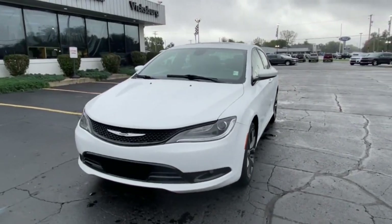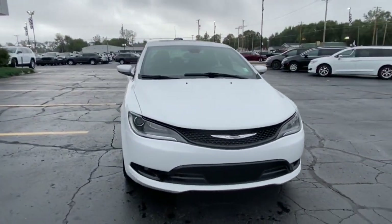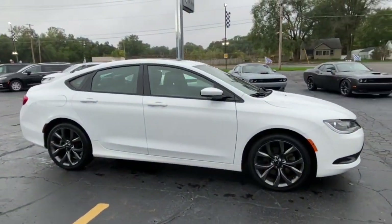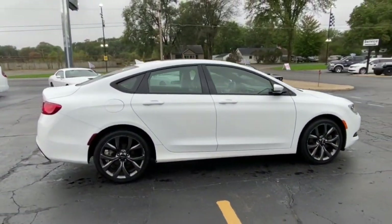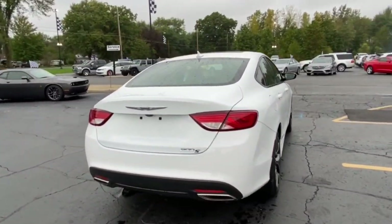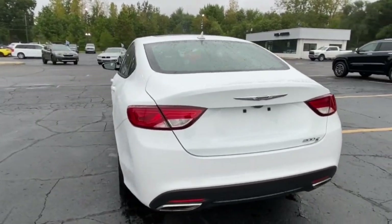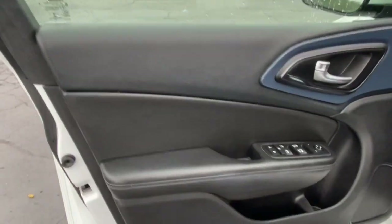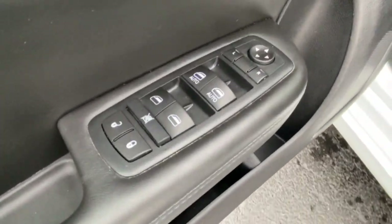You're gonna love the 2016 Chrysler 200. With less than 70,000 miles on the odometer, this vehicle stands out from the rest. This stylish 200 delivers a relaxing driving experience thanks to its smooth performance and quiet, spacious cabin. Convenient and easy to love, this sleek sedan is perfect for your daily commute.